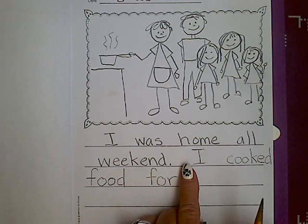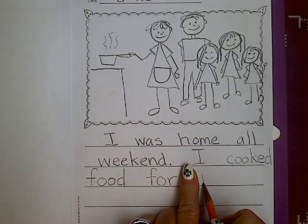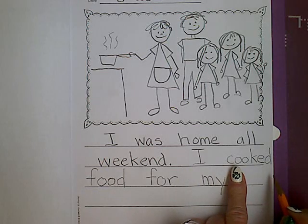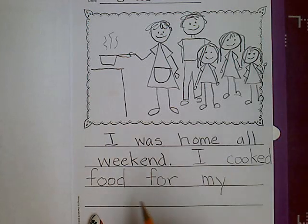For my — another word on the word wall — M-Y. Family. I do not think I can fit 'family' here, so I am going to write it down here. I cooked food for my family.